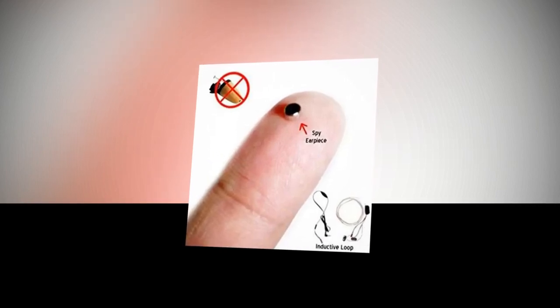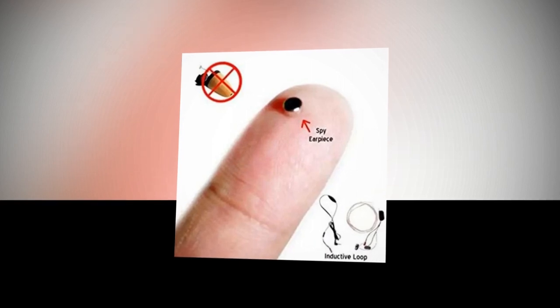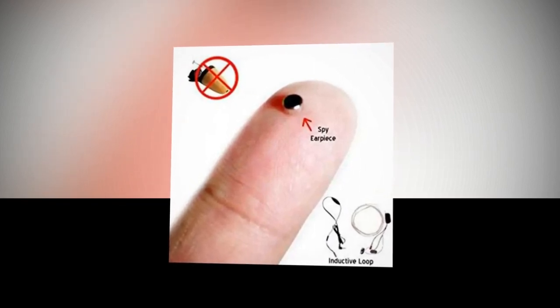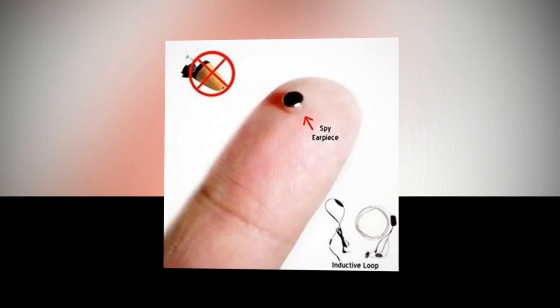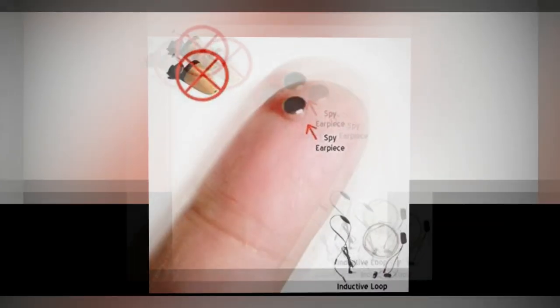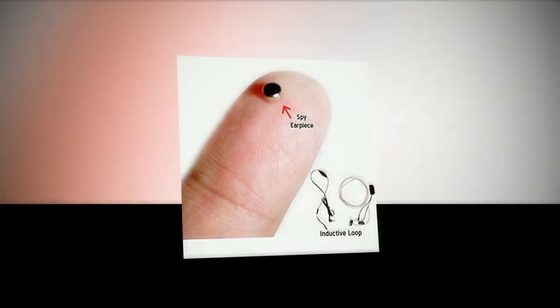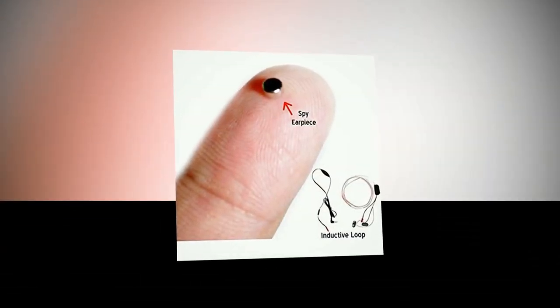Spy Earpiece Bug Device Mini Gadget Mobile Invisible Phone Wireless Earpiece. Price: $19 or Rs. 1,199. Wireless Spy Ear is part of a spy set produced for covert communication in business presentations, exams, tests, or personal protection.